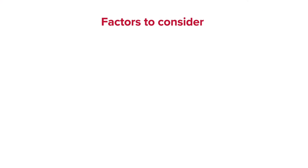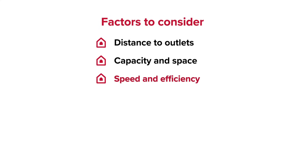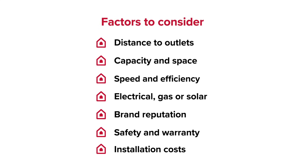Factors to consider: distance to outlets; geyser capacity and installation space; speed and energy efficiency of heating element; electrical, gas, or solar; brand reputation and heritage; safety features and warranty length; and installation costs. All of which should be advised by a trained professional who should also come with a recommendation.